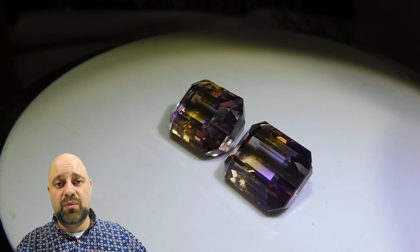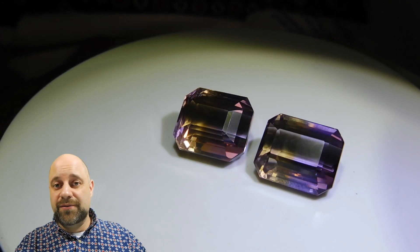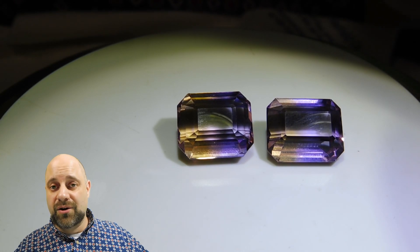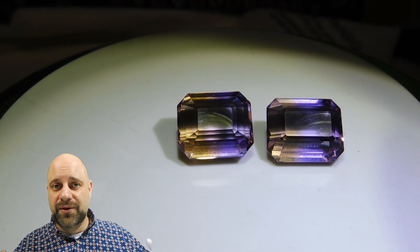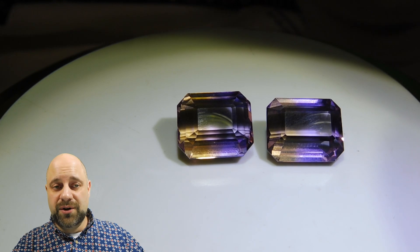These are wonderful gems and a wonderful conversation starter, because as I said, nobody even knows what they are. Everybody's going to be asking, 'Wow, what are those? Are they natural?' And you'll say yes, they are natural — they come out of the ground like this. They're a single source gem, exceptionally rare and exceptionally beautiful.